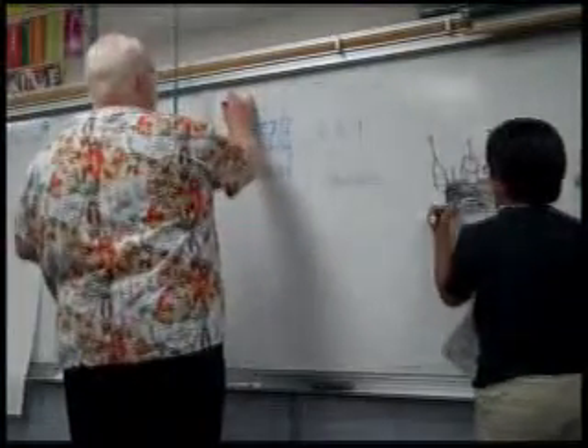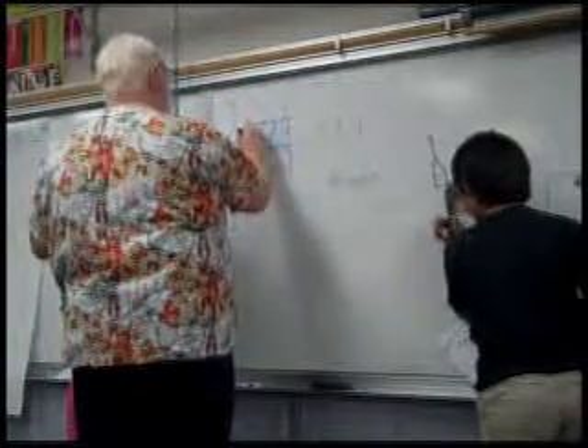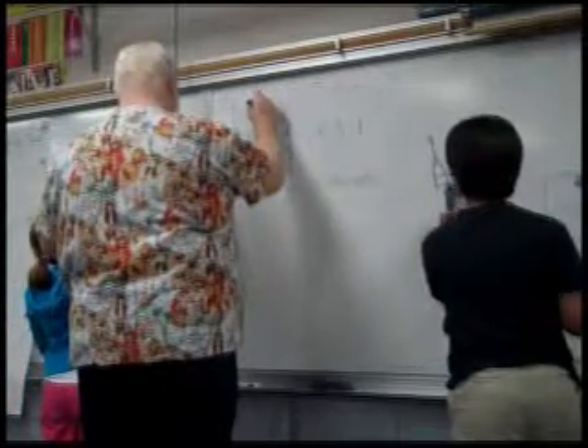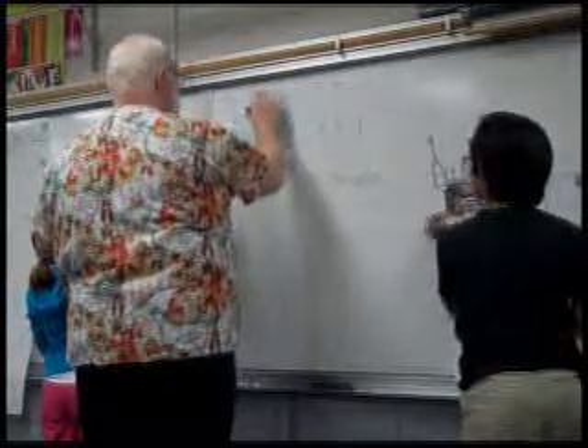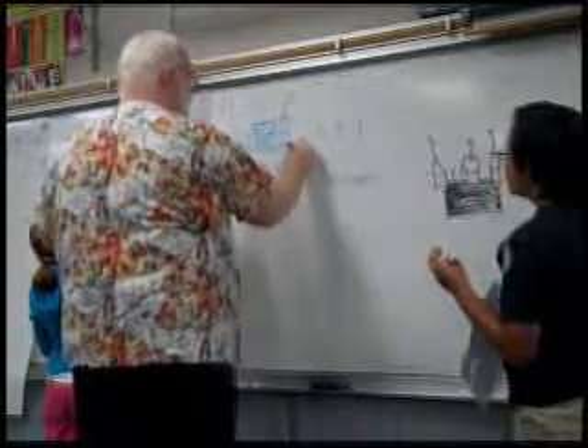Now, here's an interesting thing about this drawing lesson. Mr. Ed Emberley, who I respect greatly, has made a mistake in this drawing. I'm going to see if anybody can spot it. Two flags are one way and one flag's the other way. Somebody spotted it right away — excellent! Who was that? I'm going to turn this camera on you.